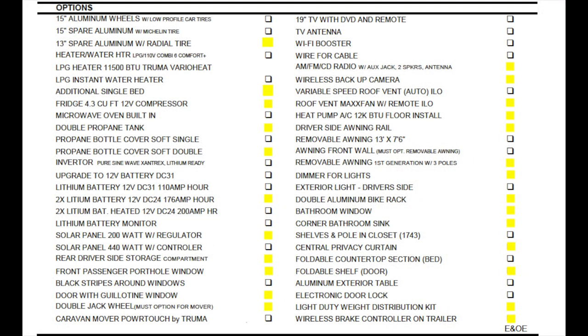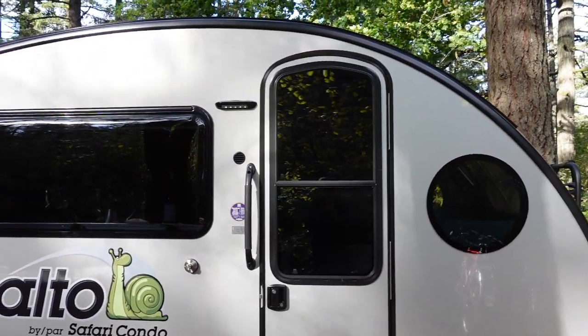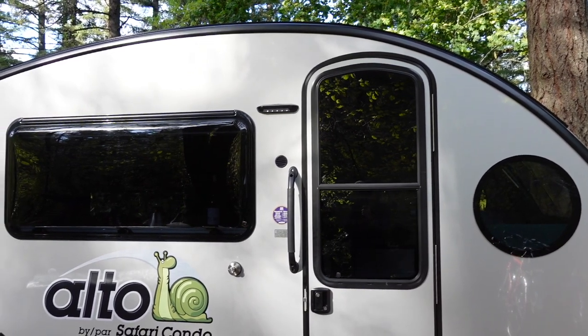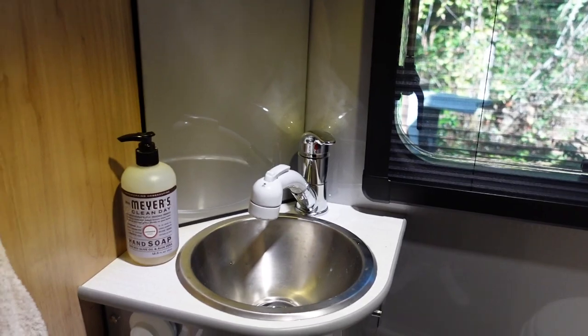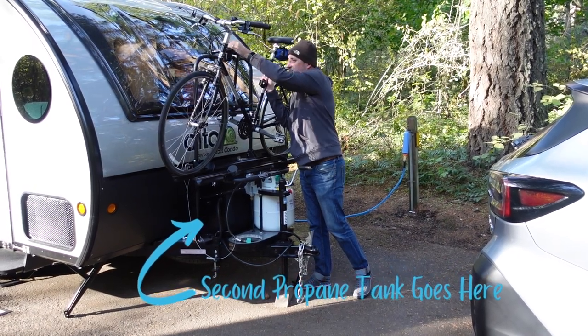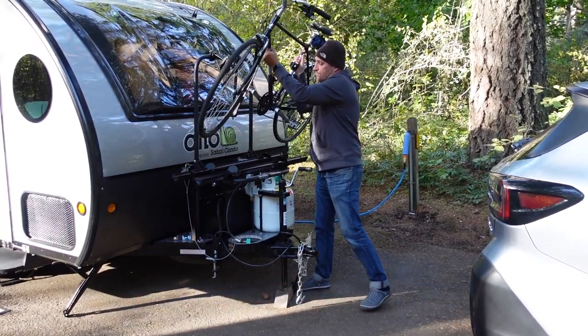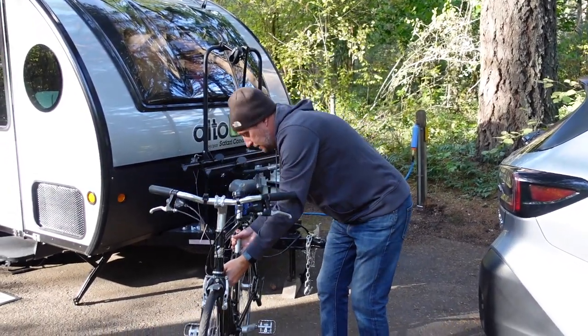Altos are built to order and there are a lot of features you can add. Some of the key things we added are the porthole window on the passenger side, a door with a larger window, a bathroom window, the corner sink, the extra bunk bed, and the privacy curtain. Outside, we added an extra propane tank, an outdoor cooktop, a bike rack, lithium batteries, and 200 watts of solar panels on the roof.